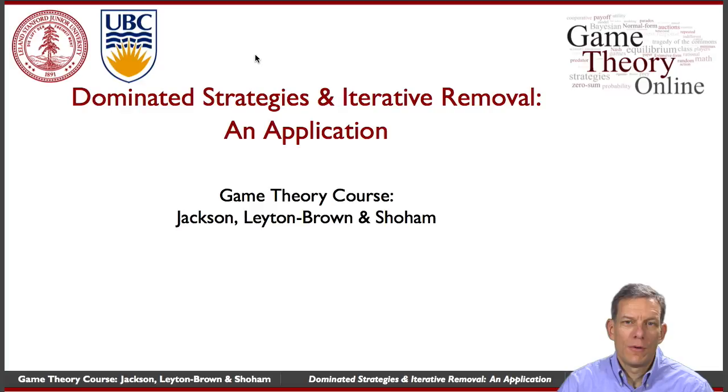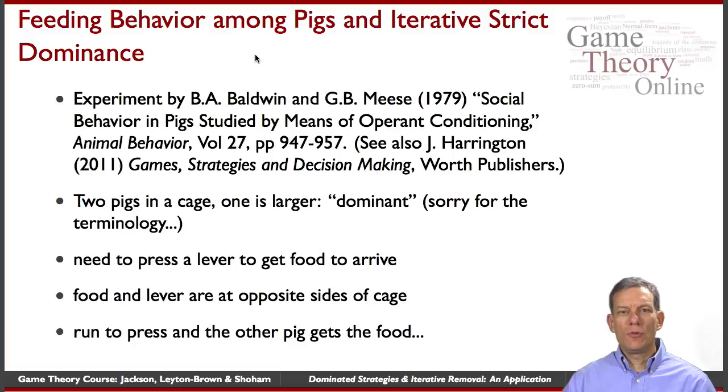Hi folks. Let's take a peek at a game now where we can begin to see whether iterative elimination of strictly dominated strategies has any bite in application. And in order to do this, we're going to look at an experiment that was done by Baldwin and Meese in the late 1970s.